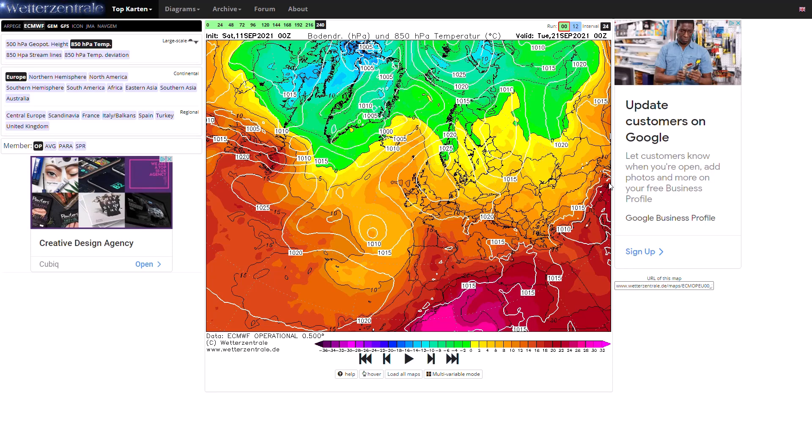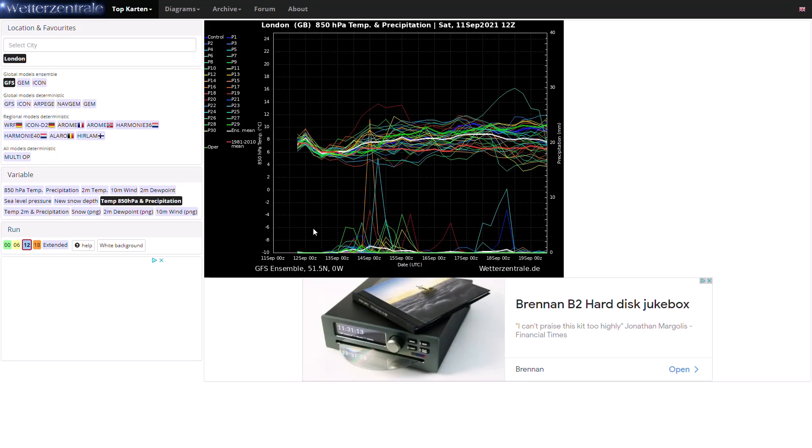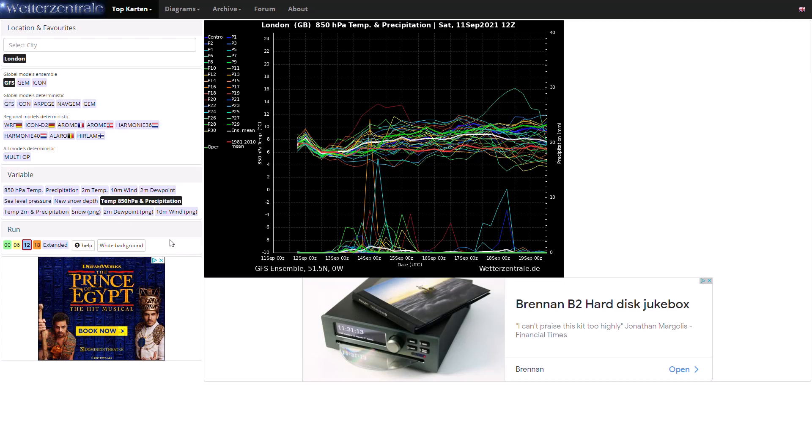Looking at the GFS ensembles — we currently only have about eight to nine days on the latest 12z run, we'll go back to the 6z in a minute — you can see temperatures look like they're going to be above average in the far southeast. Generally things are going to be pretty decent in terms of temperatures. There is some precipitation coming through early this week as we see a trough move through, and there's a continual shower risk. Above average temperatures and a lower than average deluge risk — it's going to be decent in the south and southeast.